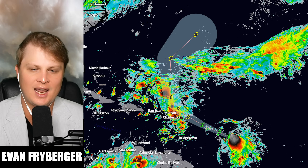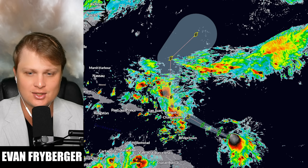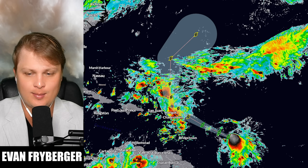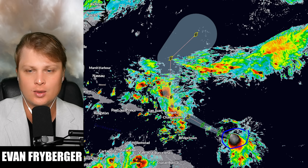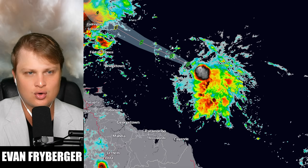Hello everyone, my name is Evan Freiberger, and today we're covering new information that just came out yesterday: Tropical Storm Jerry has officially formed. Looking at Jerry right now, you can see there is a little bit of dry air on its western side and its convection is getting pushed further to the south. Its main area of circulation is back here, so it's not super healthy, but it is consolidating and getting stronger.